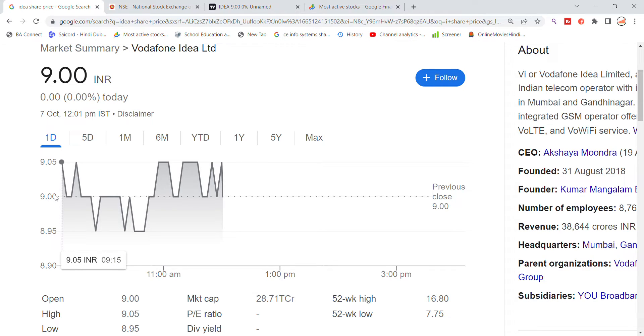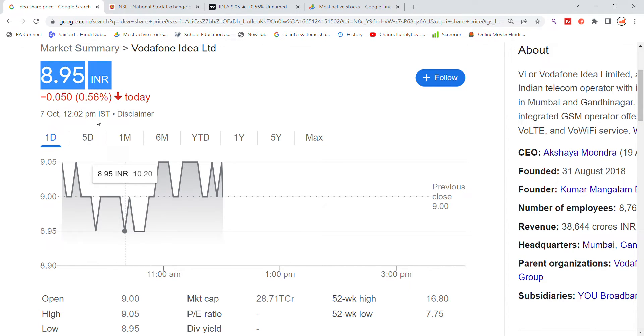Welcome back to Stocks on our YouTube channel. Today we are going to talk about Vodafone Idea stock and the latest update. We are going to see Vodafone Idea stock trading. In the previous closing, the stock was at the 9 level. You can see it dropped in the morning when it opened, and is now showing stability at support.